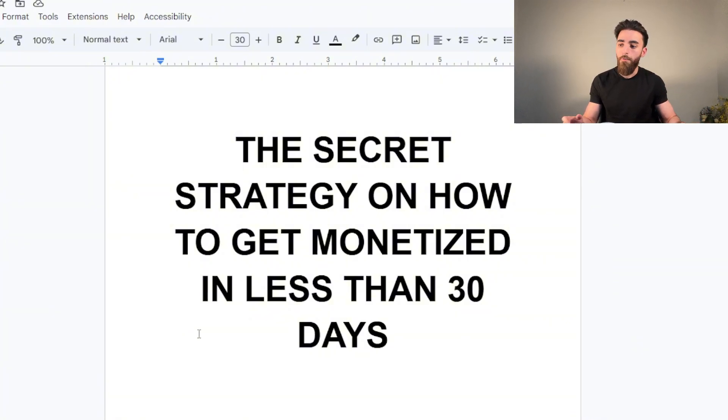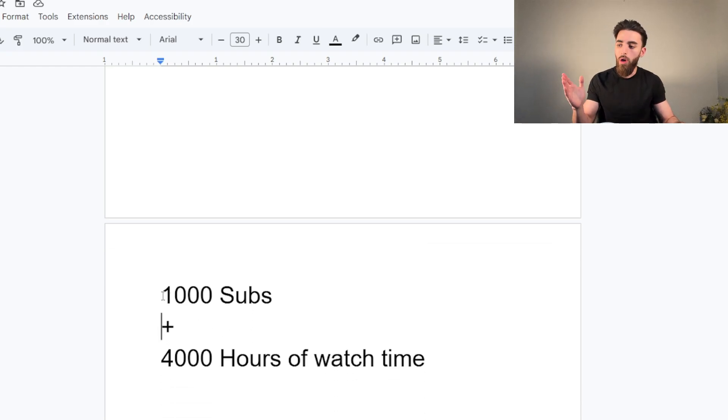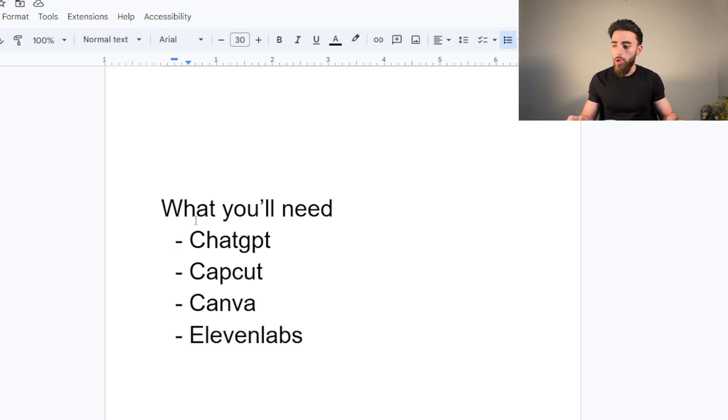Before I tell you the secrets, we need to understand what we actually need to get a channel monetized. Right now, all we need is 1,000 subs and 4,000 hours of watch time. You can also get monetized with 1,000 subs and 10 million views on your Shorts, but if you follow this correctly, you'll hit 4,000 hours of watch time no problem.